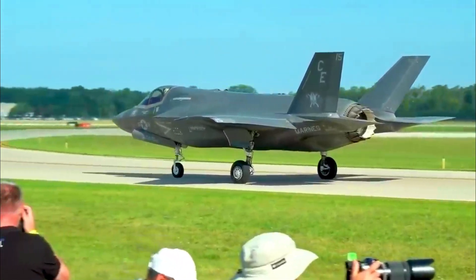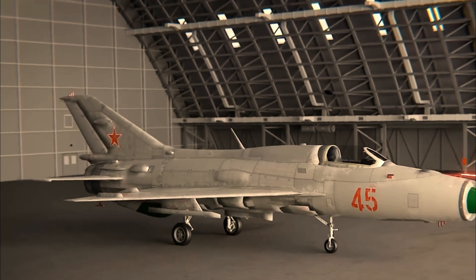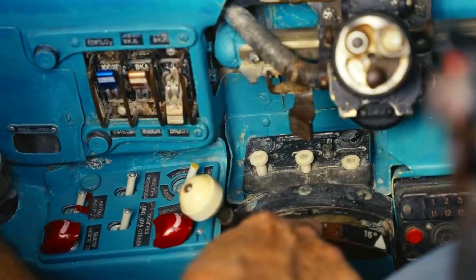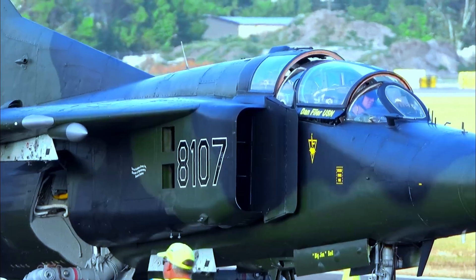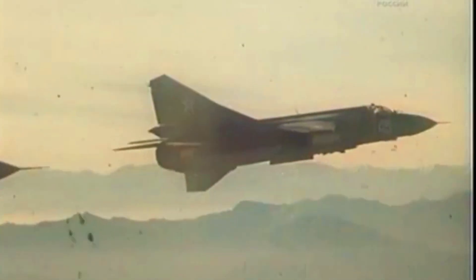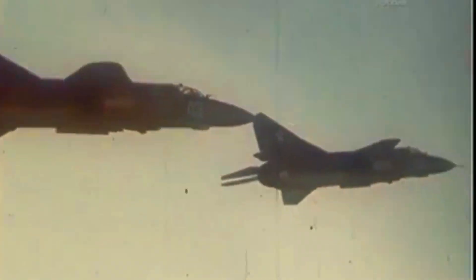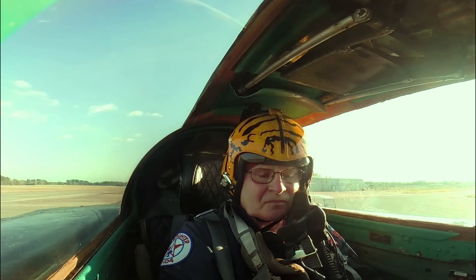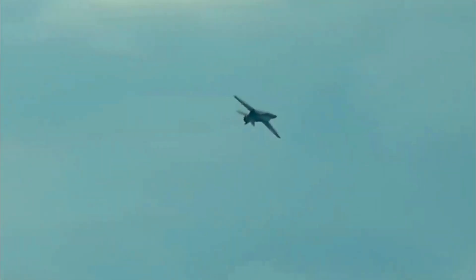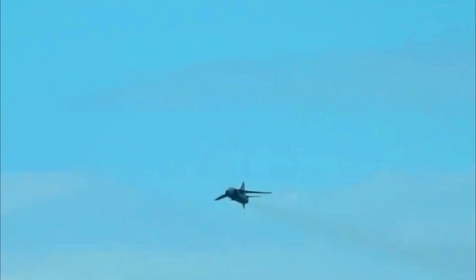The MiG-23 Flogger stands as a paradox in the history of military aviation. It showcased ambitious technological advancements and played a significant role in the Soviet Union's Air Force, yet its operational shortcomings and dismal combat record overshadowed its potential. Though it aimed to rival Western fighter jets, it ultimately fell short, becoming a symbol of Cold War-era inefficiencies in Soviet aircraft design. Despite its flaws, the MiG-23 remains a fascinating chapter in aviation history — a stark reminder that innovation without reliability can lead to soaring ambitions crashing to the ground.